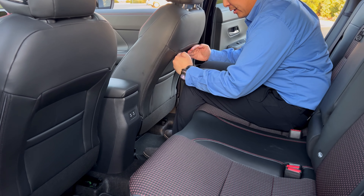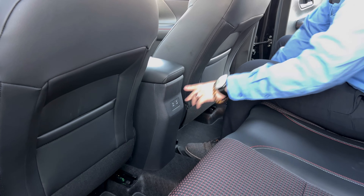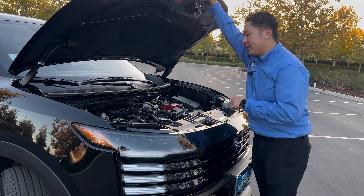Now let's take a look at the back seat. Your passengers are going to have a little bit more space because the front seats are pushed forward slightly. You're going to have two storage spaces, two USB-C ports, and an armrest for your passengers.